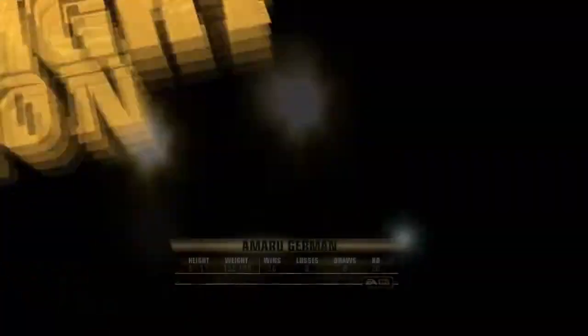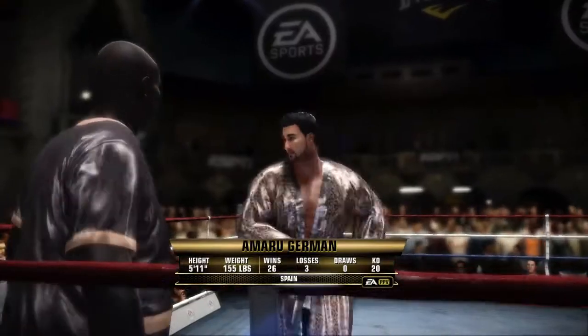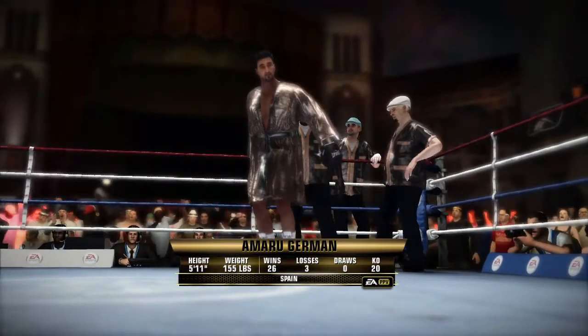In the middleweight division, we are looking forward to this fight, especially after seeing what happened at the weigh-in yesterday — a stare down that nearly resulted in a brawl breaking out right there. Now they get to do it for real.